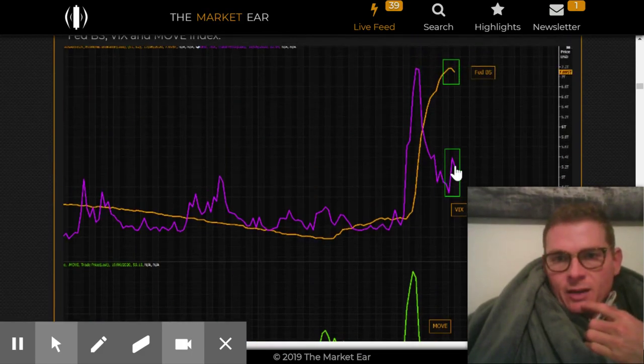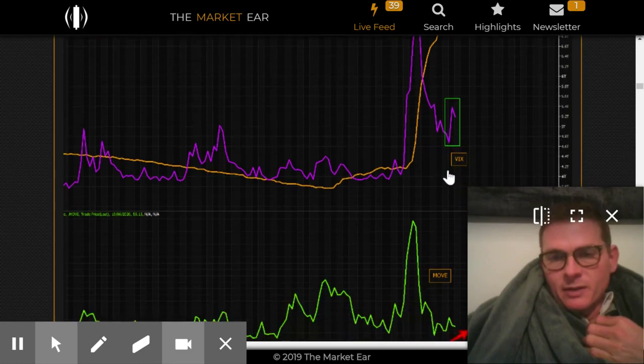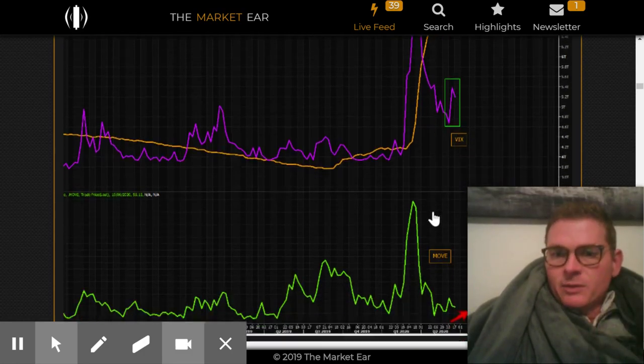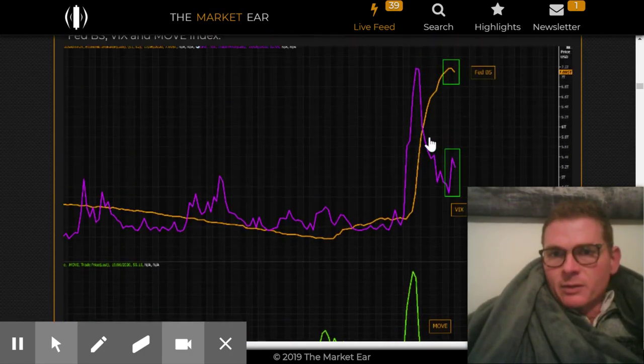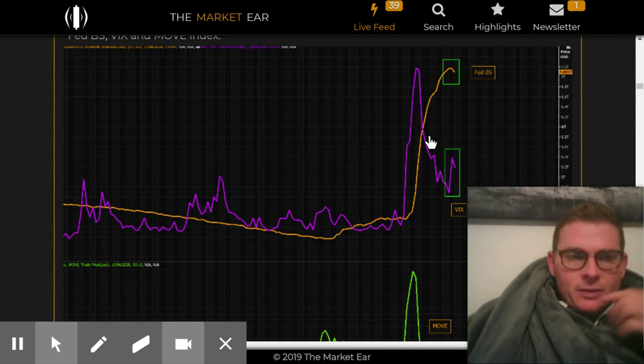Just looking at the VIX — obviously during the crash it did a crazy big move, and now it looks to be moving up a little bit. The MOVE also looks to be moving up a little bit. I showed the dollar breaking to the upside — a pretty clear breakout — and it continued today. It looks like the dollar is making a decent move to the upside.